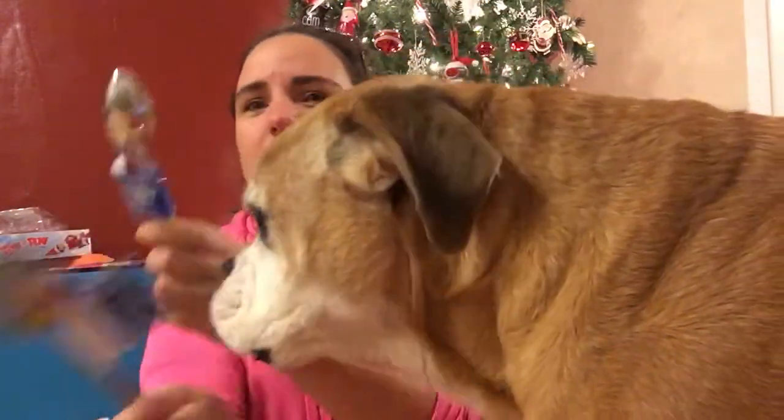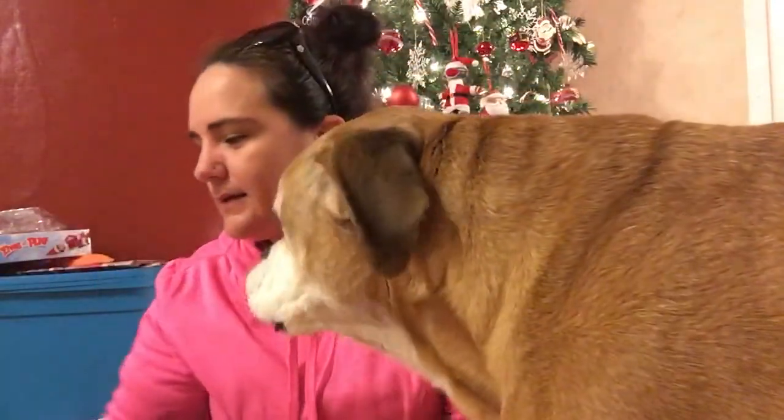I also got some teaspoons because mine keep running away, so I needed those.